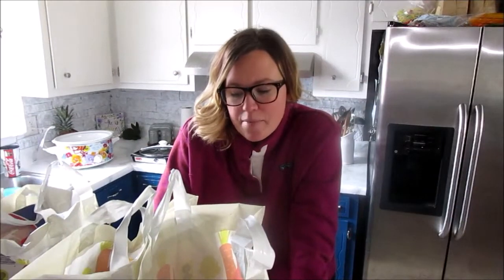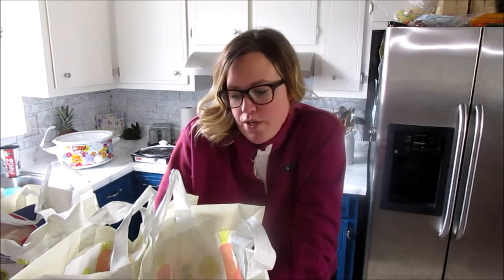I am going to do a little grocery haul and dinner with me video for you here.